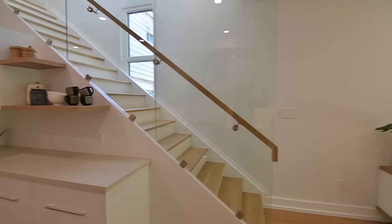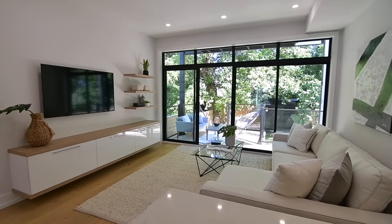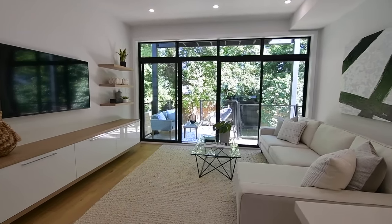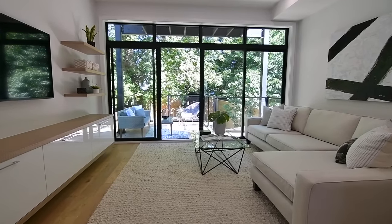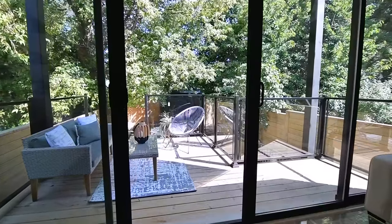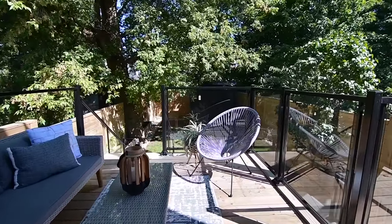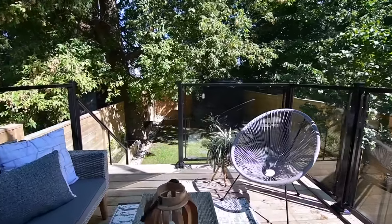The family room is pre-wired for a wall-mounted television, and its floating media cabinet has both high-gloss and white oak laminate finishes. The walk-out from here opens onto a partially-covered wood deck with glass railing, which overlooks a newly-fenced backyard shaded by a mature tree.